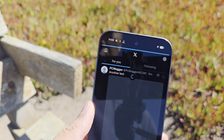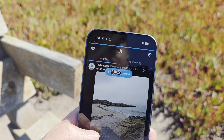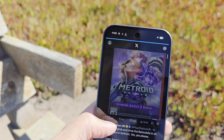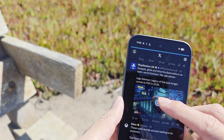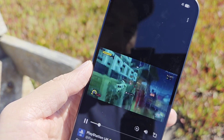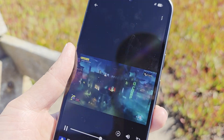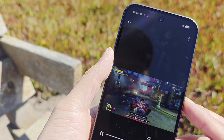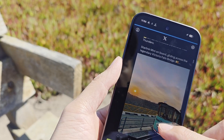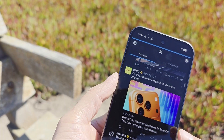Here we're on X, or what used to be called Twitter, and as you can see, it does work, it does load. The pictures do take a while, but you can load video which is really cool. The video is kind of grainy — right now it's pretty low quality but I do get sound from it. If you try to click on a link though, nothing will happen. It only supports data to the app, not the browser.